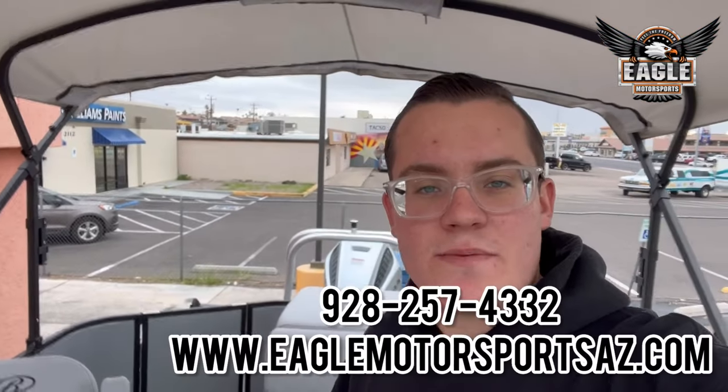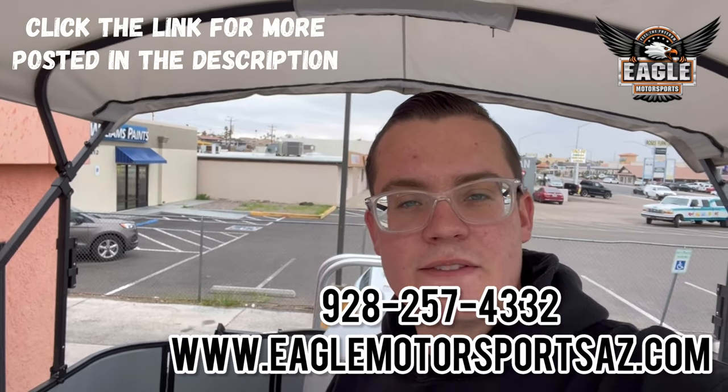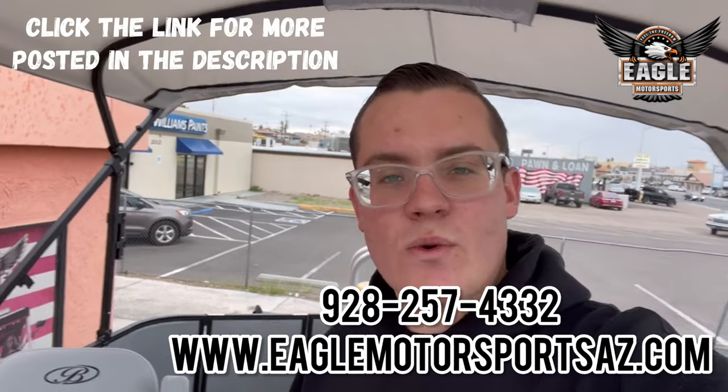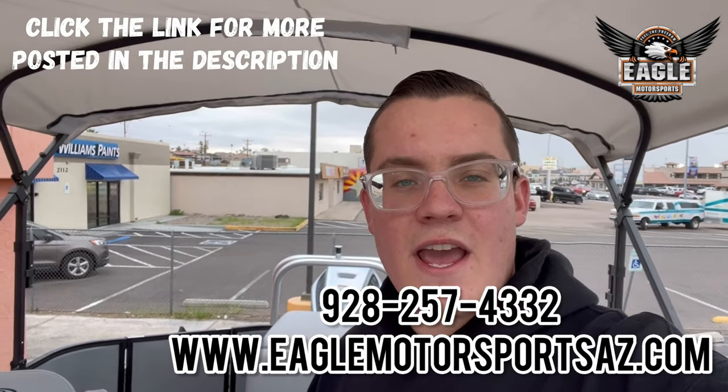If you guys have any questions about this unit or any of our others, you can call or text us at 928-257-4332, or check out our website at EagleMotorsportsAZ.com. Or come on down to 2106 Highway 95 here in Bullhead City, Arizona. We're open Tuesday to Saturday, 8 a.m. to 5 p.m.